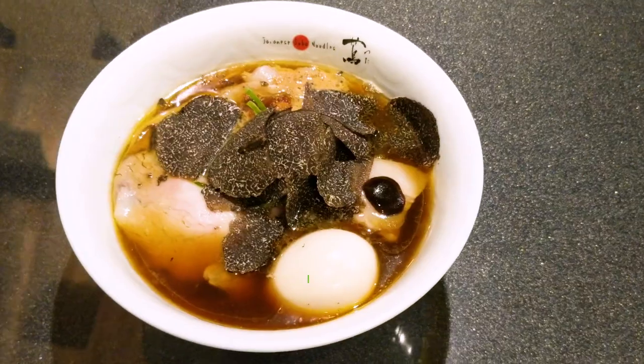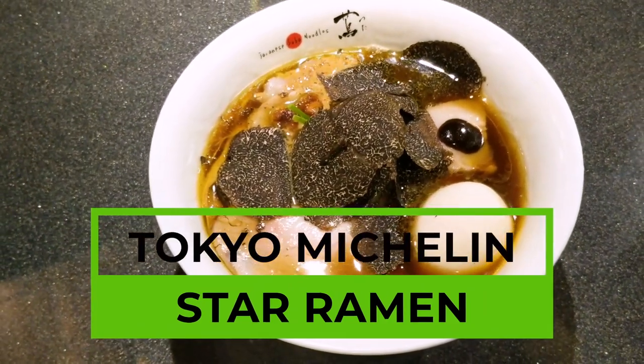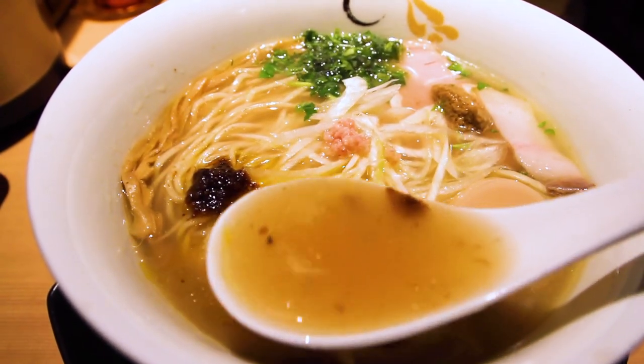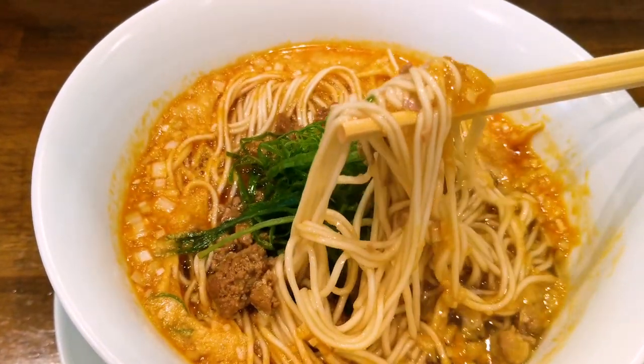Today we're looking at all three Tokyo Michelin star ramen restaurants. We'll be covering each of these three ramen restaurants, their signature ramen, what to order, and things you definitely want to know before you visit. I'll also be providing my thoughts as somebody that's seen thousands of bowls of ramen. Think of this as your comprehensive guide to Michelin star ramen in Tokyo.